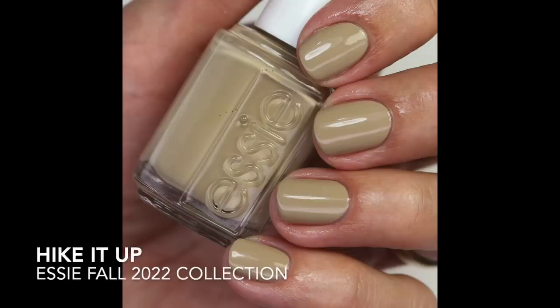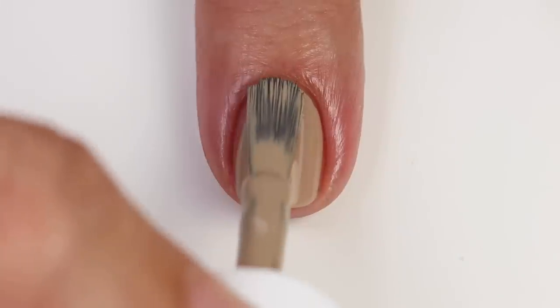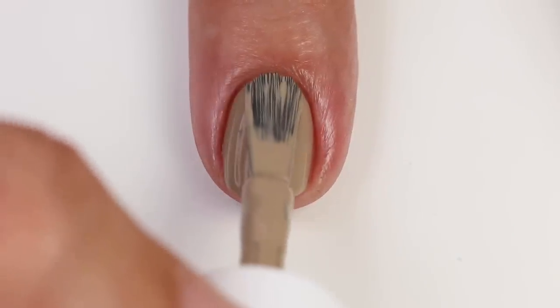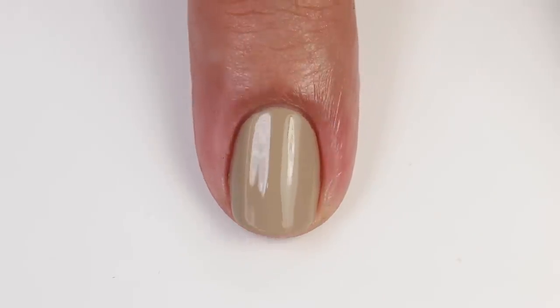The first one is 'Hike It Up' — I love that name, I think it's super cute and creative. This is a really interesting nude: it's a beige nude but it has quite a bit of green in it. I almost want to call it a light brown khaki. The formula on this one is really fantastic — I can get it opaque in like one coat, or very close to one coat, but I did two coats and it builds up super nice. Essie has been coming out with a lot of nude polishes lately, and this one is just a little bit different.